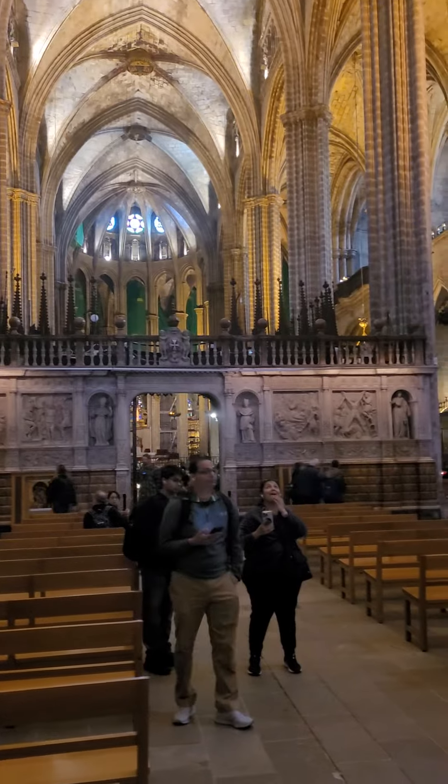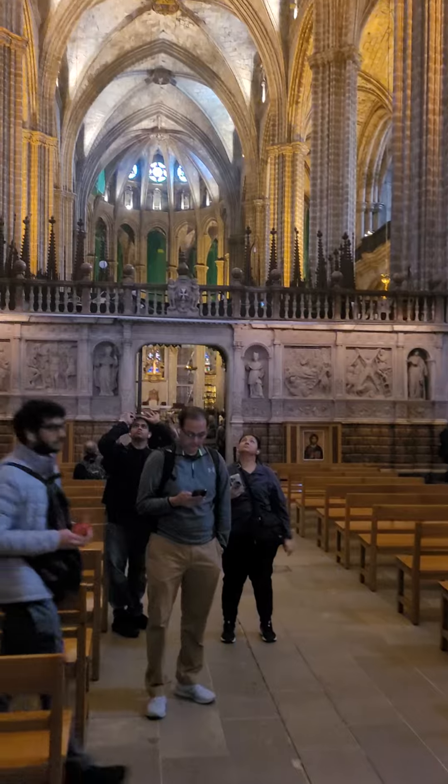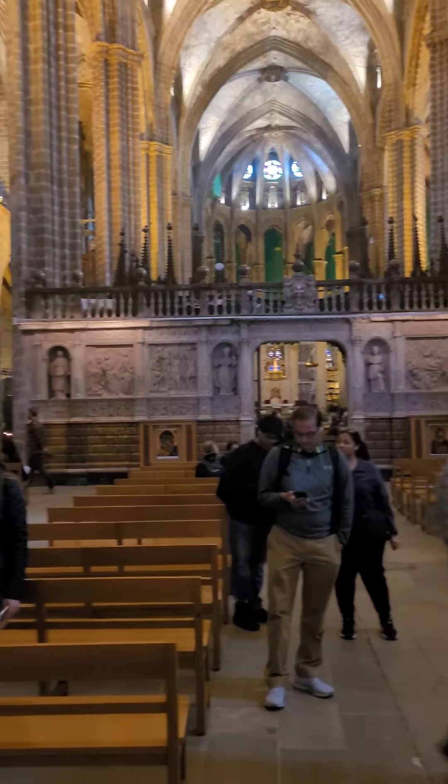That weird wall right here in the middle is actually the choir. Instead of being clear up behind the apse, it's here in the middle of the church, which is just fascinating.